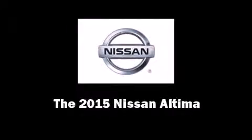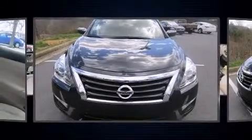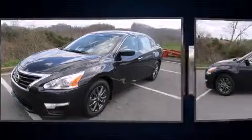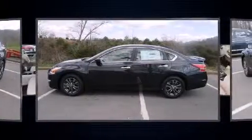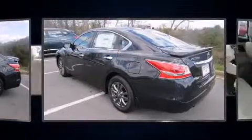Discerning drivers will appreciate the 2015 Nissan Altima. This four-door, five-passenger sedan offers the features and options for which you've been searching. It features a front-wheel drive platform, an automatic transmission, and a 2.5-liter four-cylinder engine.